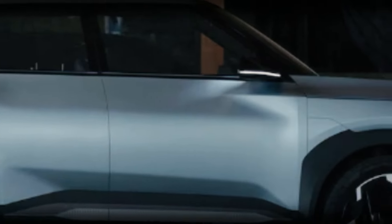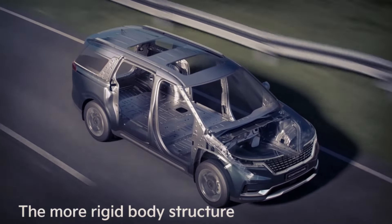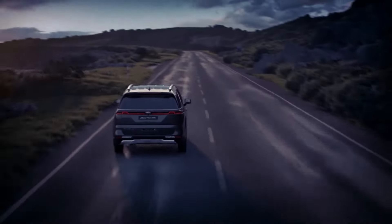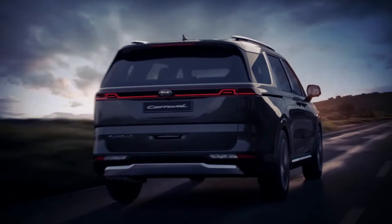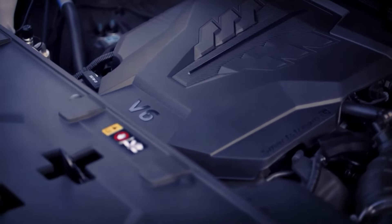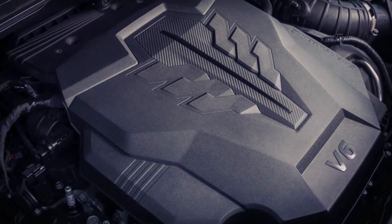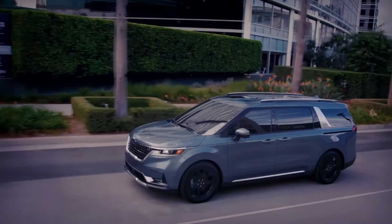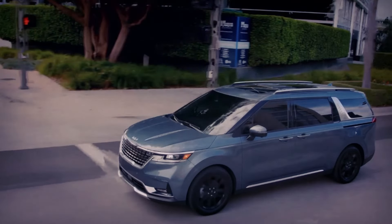In terms of powertrains, the Kia Carnival is rumored to be getting a hybrid option. Reports suggest that the electrified powertrain will be sourced from the Kia Sorento and Hyundai Santa Fe. The Sorento hybrid currently produces a combined 227 hp, while the Sorento plug-in hybrid delivers 261 hp.